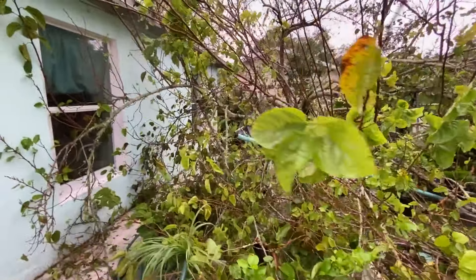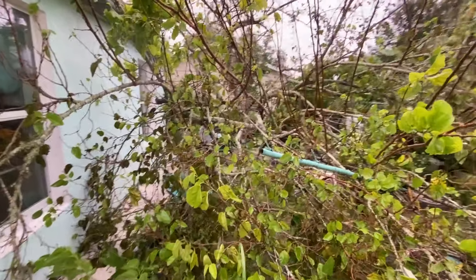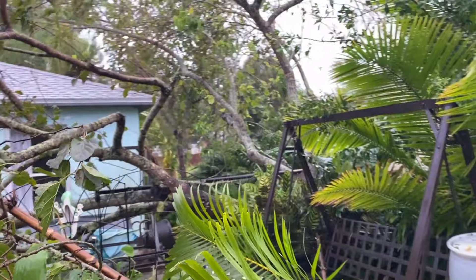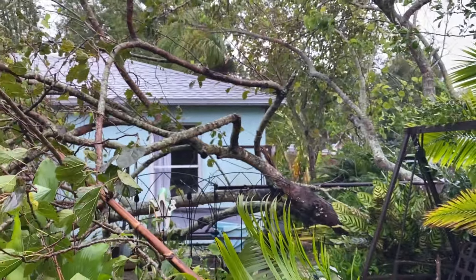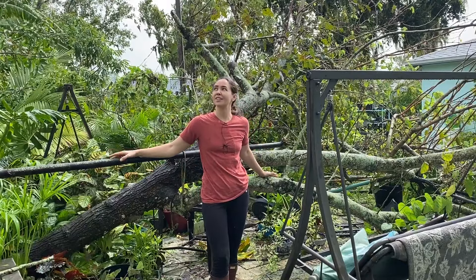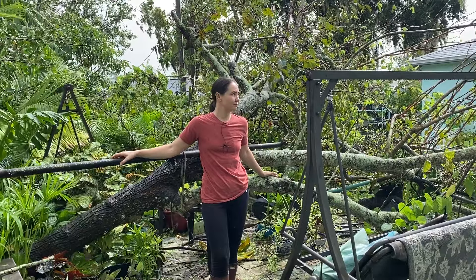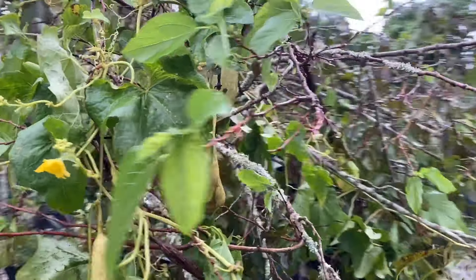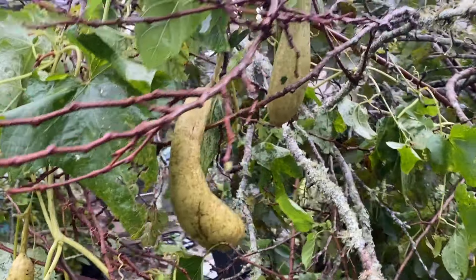This is probably the saddest thing right here — it's the mulberry tree. So many memories under that mulberry tree. If you remember from my tour video about three months ago, I was standing right under this mulberry tree. It was a 24-year-old mulberry tree that my parents planted. My dad passed away last year, and now the tree's gone too.